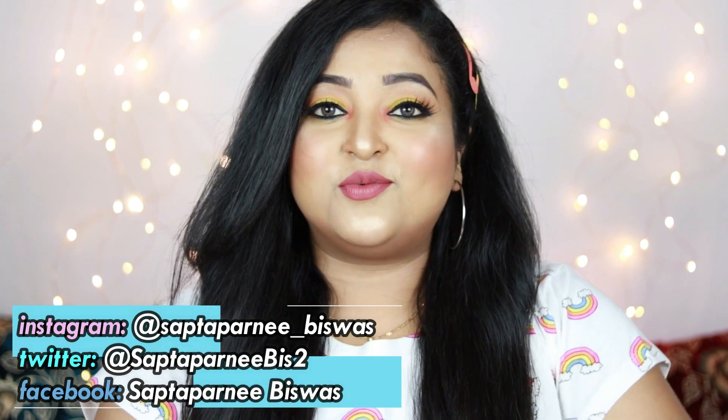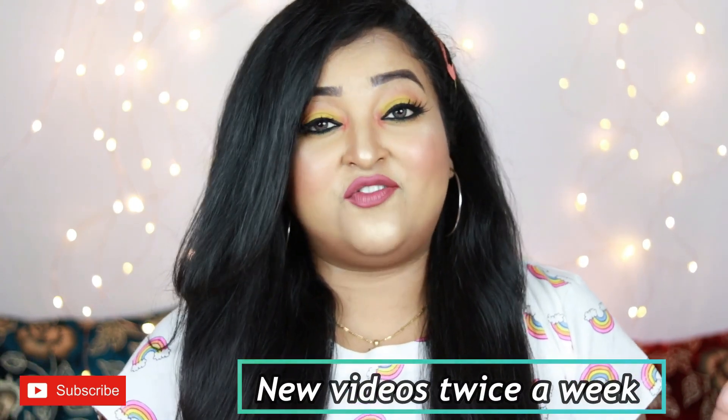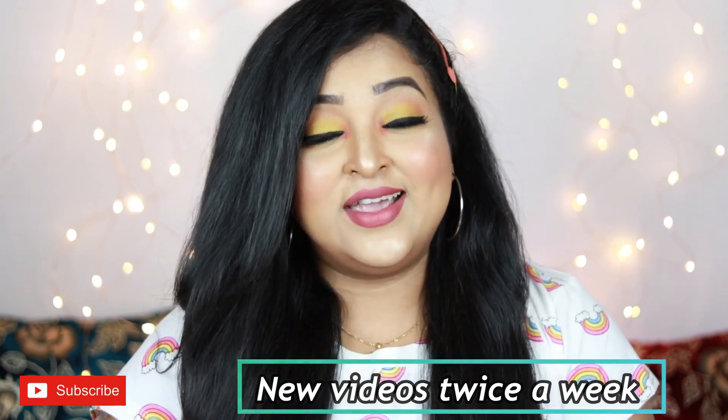Hey guys, welcome back to my channel and welcome to today's video. If it's your first time here, welcome! I make regular videos on beauty, fashion, and lifestyle. From the title you already know that today's video is one of my favorite videos to do — it's a haul video. I really love doing haul videos and I really love watching them.